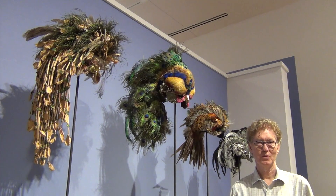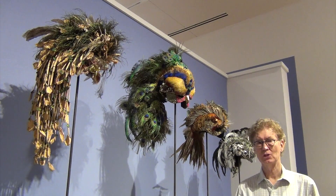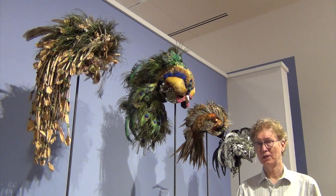Welcome back to your digital dose of art. It's my pleasure today to introduce you to some of the changes that we've made in the permanent collection and to invite you to come out and see for yourself the changes that we've made.